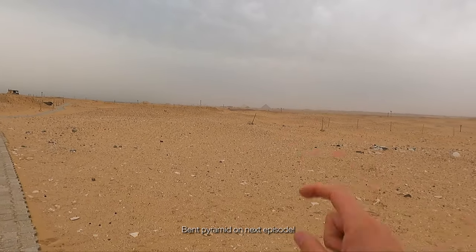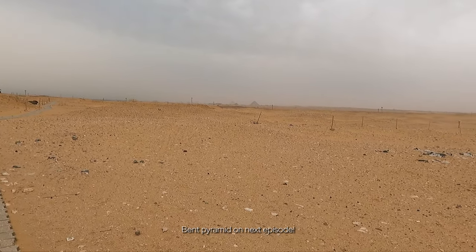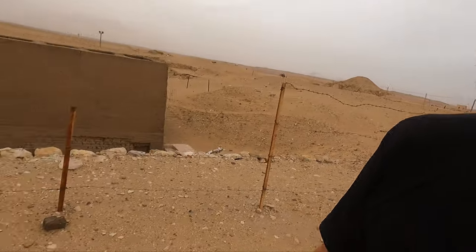And there you can see the Bent Pyramid right in the distance. It feels like we're getting exclusive access here, but I think people just don't know this is around the corner.